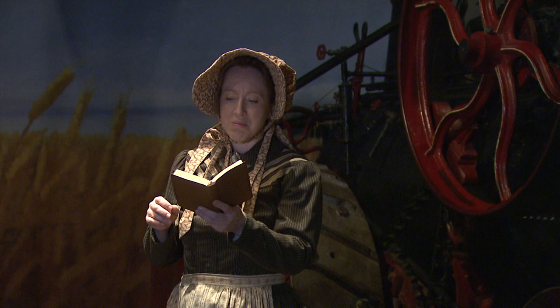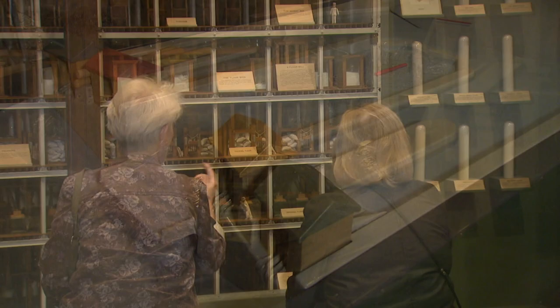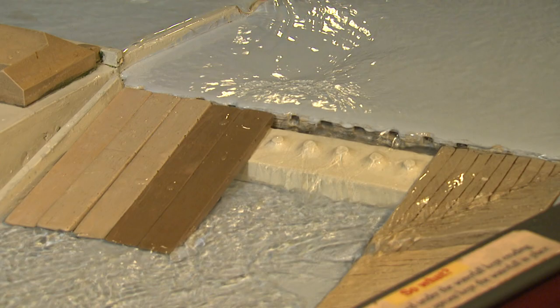We have a large number of school and youth groups that come through here every year, about 35,000 to 40,000, and they experience all facets of the museum. We have an interactive water lab where people can discover the changes that were made to the river in order to power the mills.